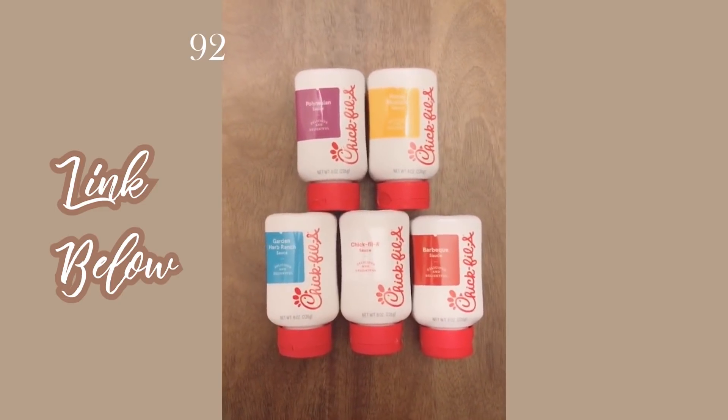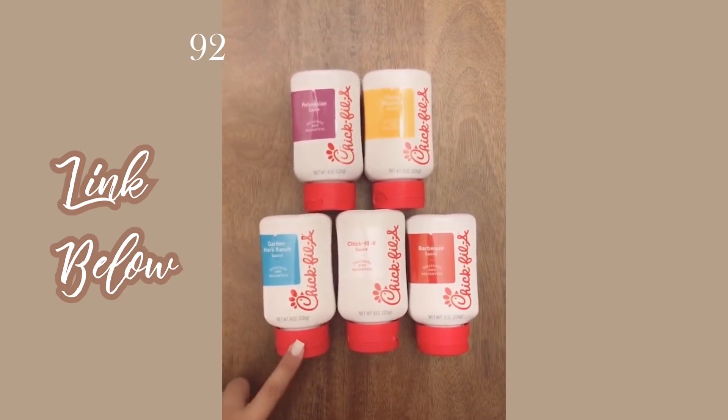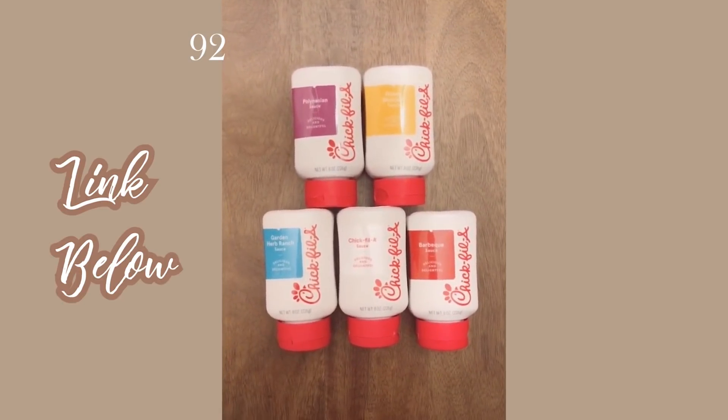Chick-fil-A has finally released all five of their sauces on Amazon in 8-ounce squeezy tube bottles. These are selling so fast — you can get them individually or as a bundle. The link is in my bio or on my Instagram story.